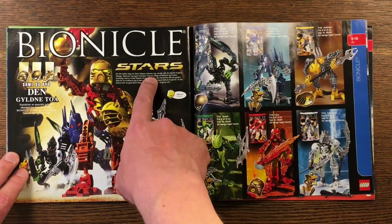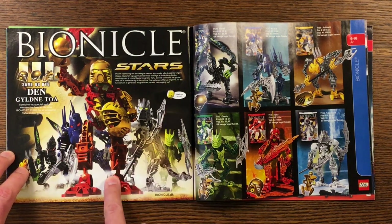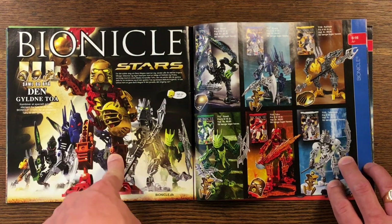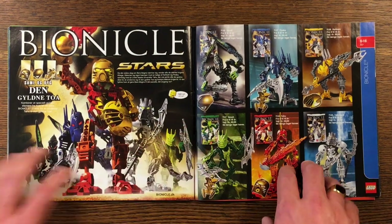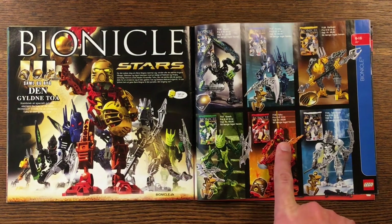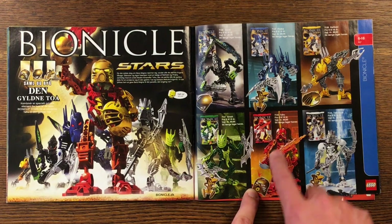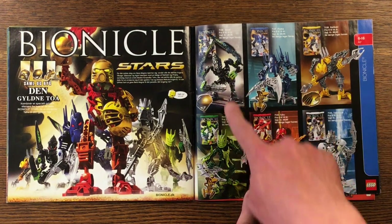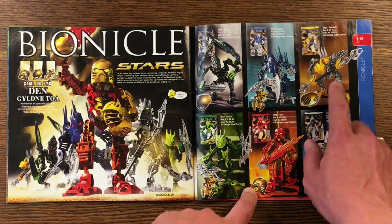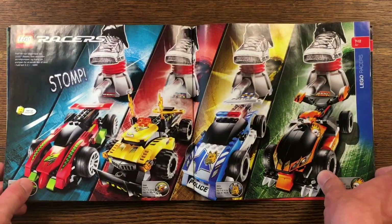Bionicle Stars — the new Golden Toa. All new in January, so this is the new season. Don't know anything about it. This guy looks mean. This guy looks like a Space Marine from Warhammer 40K. This one and this one look reptilian — maybe also like something out of Warhammer 40K. I don't know if the guys who made Bionicle even know about that stuff, but it does look like it.